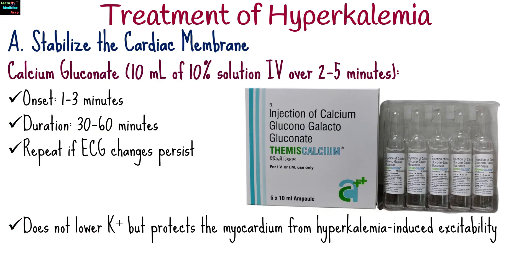Immediate management of severe or symptomatic hyperkalemia involves stabilizing the cardiac membrane with 10 milliliters of 10% calcium gluconate solution intravenously over 2 to 5 minutes. This does not lower potassium but protects the myocardium from hyperkalemia-induced excitability.